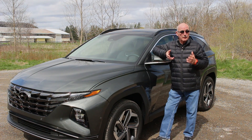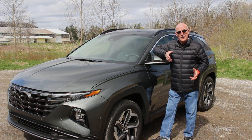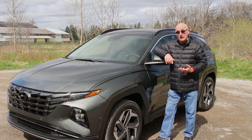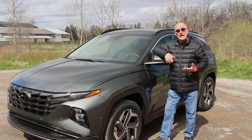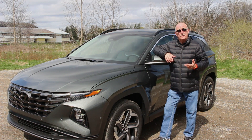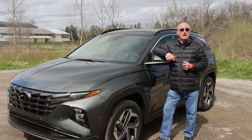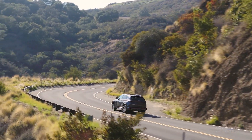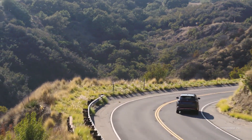What a difference a rework makes. This new Tucson has sharp styling, a very nice cabin, handles well, and offers the hybrid advantage. Its newfound size also gives it the space to accommodate a growing family. If you're wondering what effect this Tucson is going to have on Santa Fe sales — well, you're not alone.